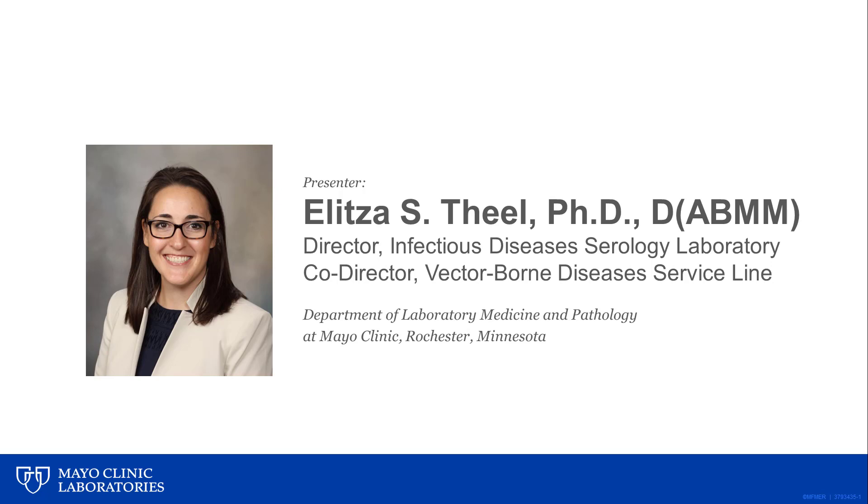Today, I'm going to talk about the modified two-tiered testing algorithm for Lyme disease, which received CDC backing a year or so ago. There are also two assays that have received FDA clearance or approval for use as part of a modified two-tier testing algorithm, and we'll talk about those today.